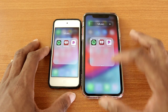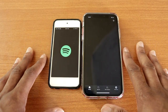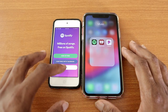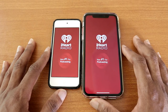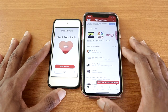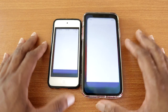Let's check out Spotify on both devices — and you can see it hung on the iPhone XR. Next, iHeartRadio on both devices, let's see who's going to be faster. I think that was a tie — one of them I had to sign in, but whatever. Next, Pandora.